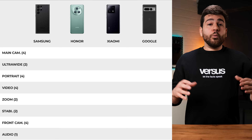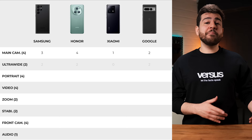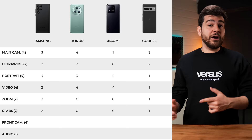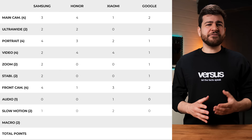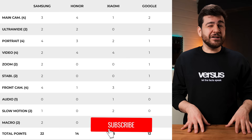We have reached the end of another camera comparison. The Honor Magic 5 Pro is a very good camera phone — a huge improvement over their previous model. They won the photo category; ultra wide was tied between them, Samsung, and Google. Portraits were taken by the S23 Ultra, but Honor won the video category. Zoom, stabilization, and the front camera went to the Galaxy. The Xiaomi 13 Pro had the best mic quality and the highest frames for slow motion. Macro was tied between the S23 Ultra and the Pixel 7 Pro. Do you agree or disagree with the results? Leave your comments below, and please like and subscribe to support us.